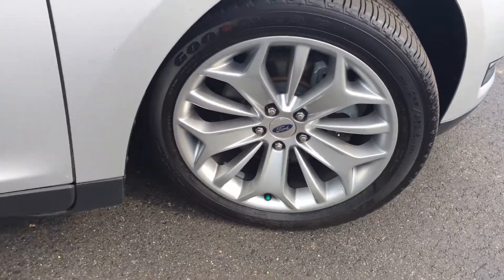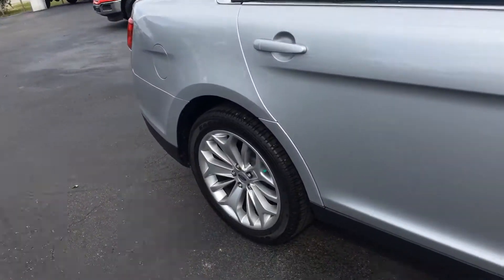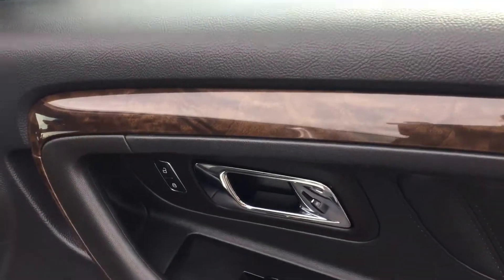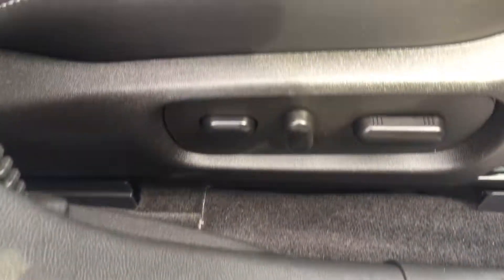It has 19-inch wheels and keyless entry. Inside you'll find black leather seats on both sides with a wood grain finish. Power windows, power locks, and power seating — all the seats.